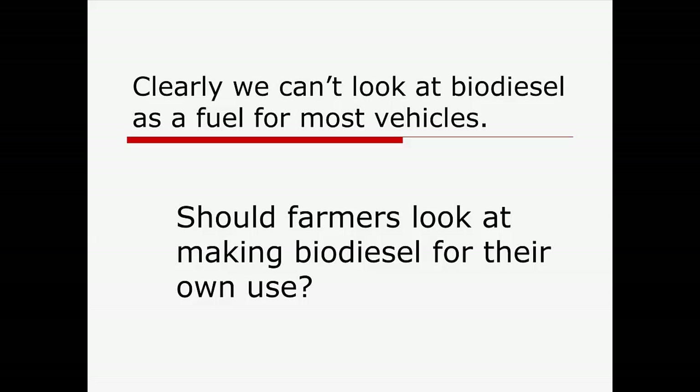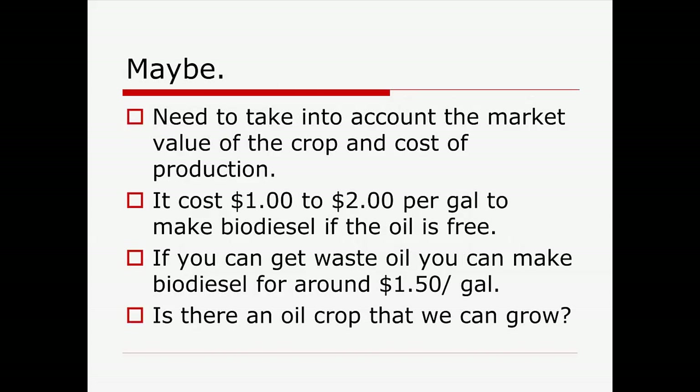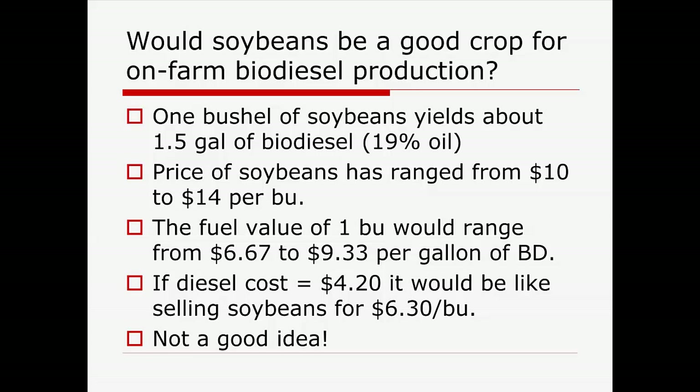Should farmers even think about making biodiesel for their own use? Should we make it on-farm or in a cooperative arrangement and use it locally? It is a maybe. We've got to take into account the market value of the crop, the cost of production, and access to markets. I asked colleagues on campus working with biodiesel production what it costs — just the plant cost, everything from squeezing to making a gallon of biodiesel. They gave me a nice big range: one to two dollars a gallon. That takes into account economies of scale and cost of chemicals — probably about a buck and a half a gallon if I can get waste oil.